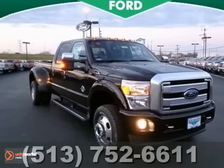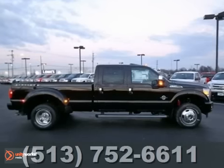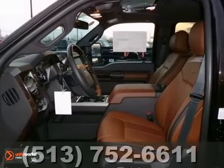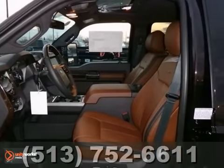You can't go wrong with this 2013 Ford F-350 DRW Lariat. With four-wheel drive, a trailer hitch receiver, and a navigation system, it's sure to sell fast.